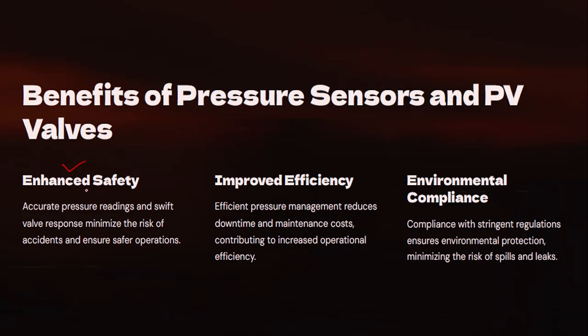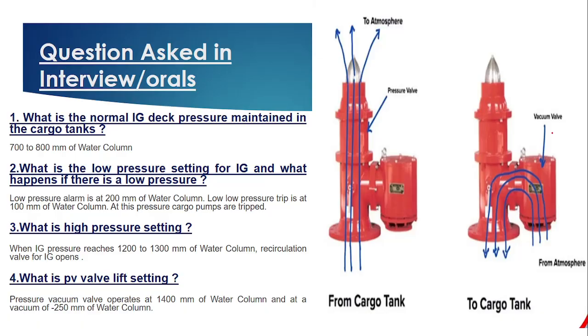The new regulation brings three key benefits. First, enhanced safety — you have two independent means of monitoring and regulating cargo tank pressure. A pressure sensor gives an alarm beforehand before the PV valve lifts, giving sufficient reaction time. With two PV valves set at different lifting pressures, if one lifts the other is still in reserve. Second, improved efficiency — with two PV valves the venting system improves and time for tank preparation is reduced. Third, compliance with stricter rules and regulations.